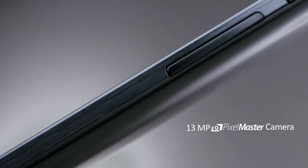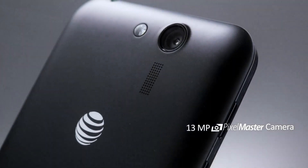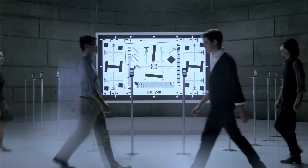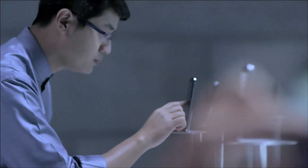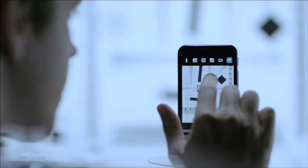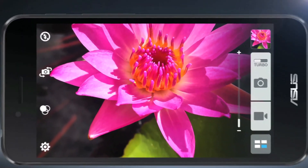The PadFone X comes with a 13 megapixel camera with exclusive ASUS PixelMaster technology that allows users to take clear photos during both the day and night. During the day, the 13 megapixel camera captures detailed images and can record HD images at high speed.